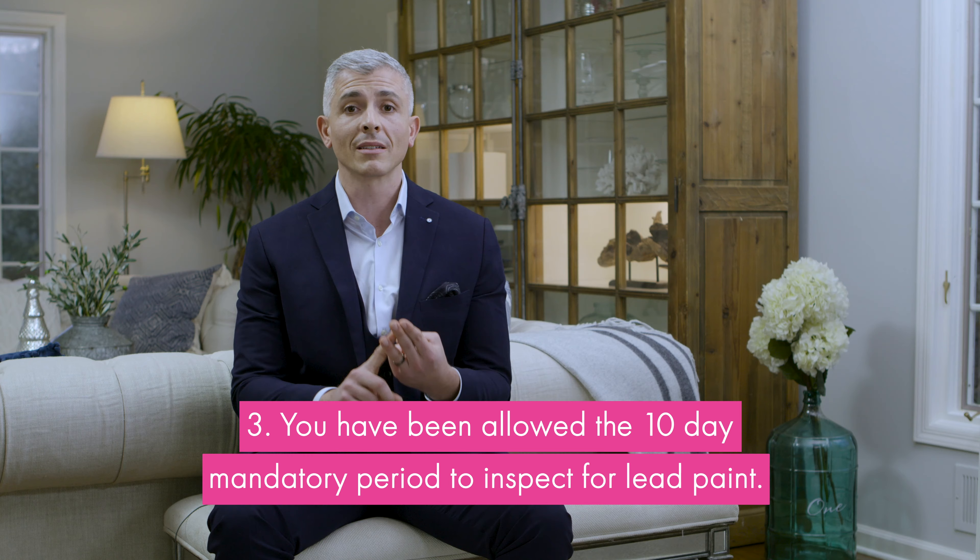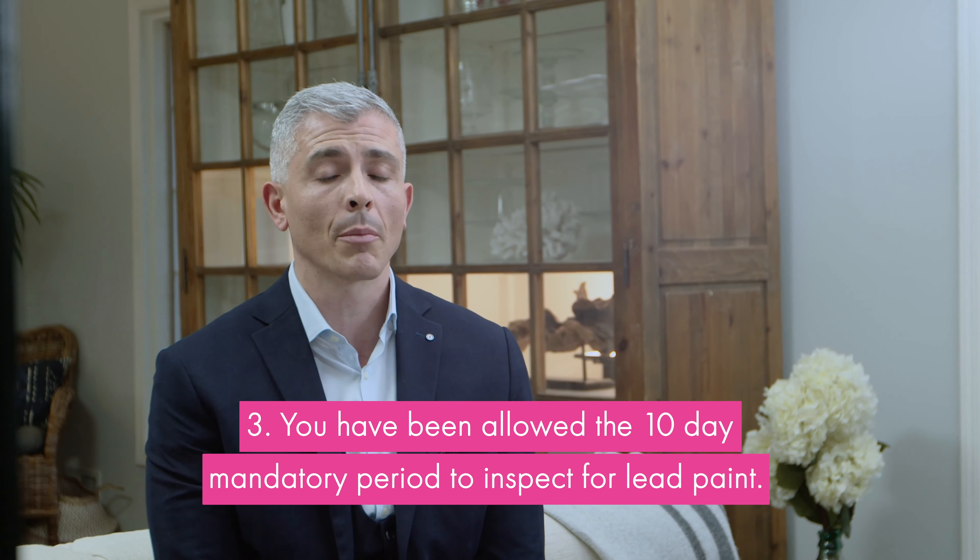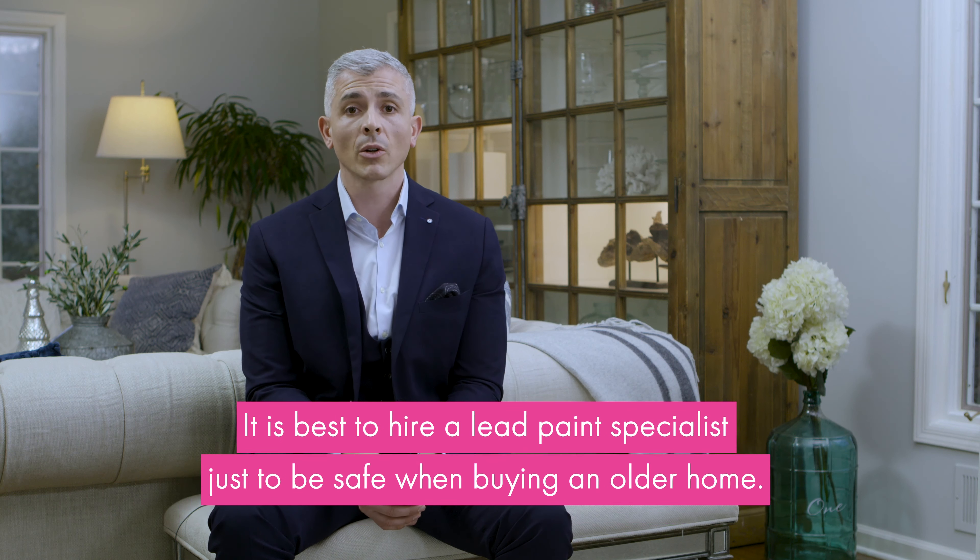And three, whether you've been entitled to your 10-day mandatory period to inspect for lead paint on the property. Here's a tip: if you're buying an older home like a Victorian with paint chipping off the trim, hire a lead paint specialist. It's better to know what you're getting into.